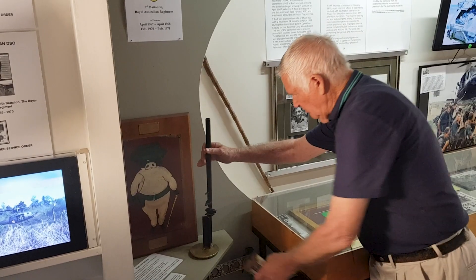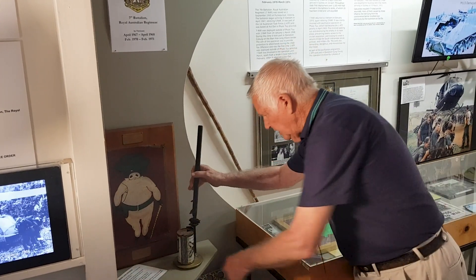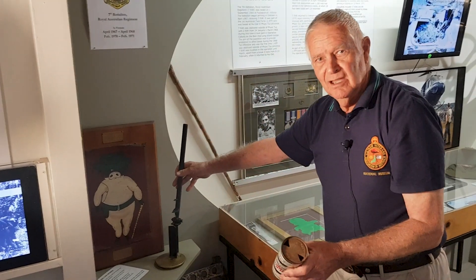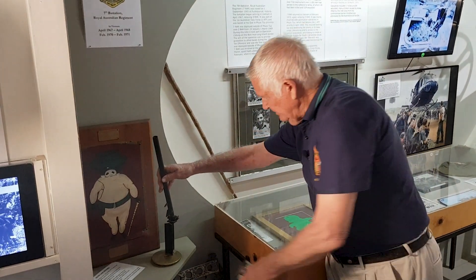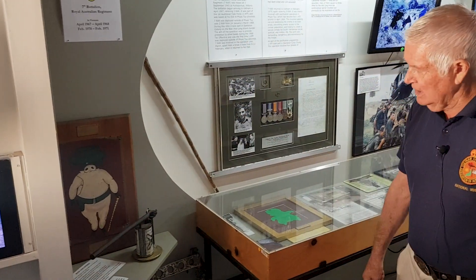A big hole in this particular thing, a little hole — plump the can there, bang, your can is open. And this thing used to run red hot when a company or a battalion came in. So it solved the problem, and again it was the digger that came up with the brilliant idea of it.